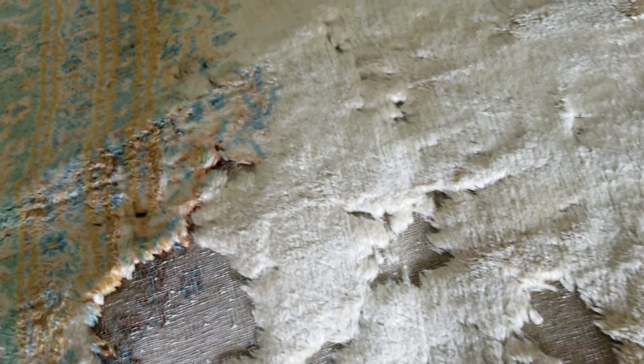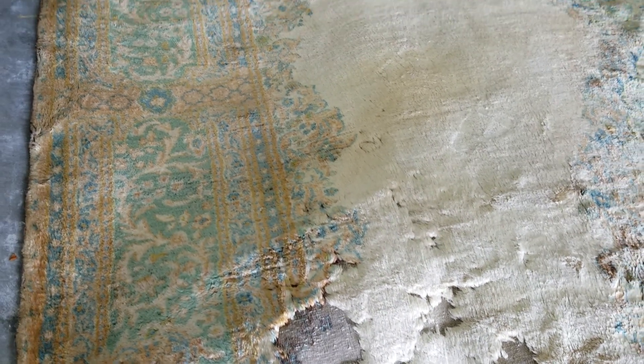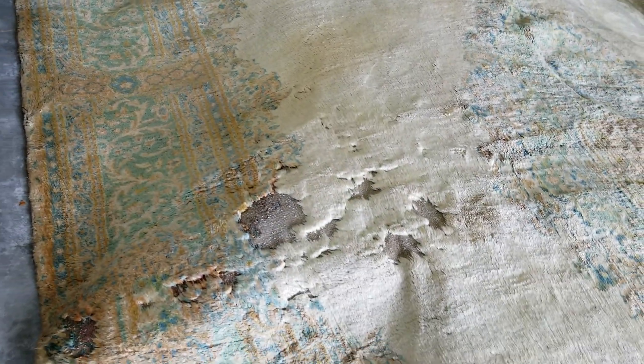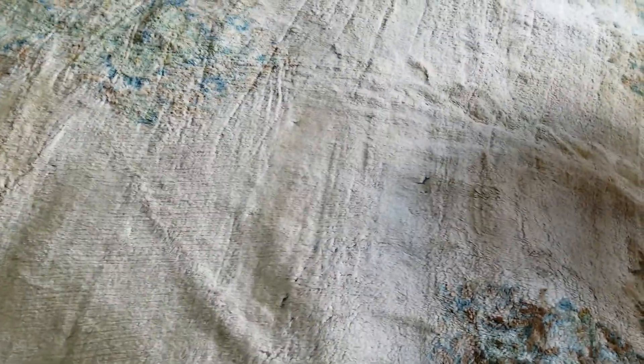After cleaning completely, we pulled all the dead wool and the moth larvae out. After we dry it, we're going to match the wool and fix those areas. There are also some small areas that were attacked, and you can see it — something like that, something like this. There are a lot of small areas we have to make sure we fix before returning it to the client.